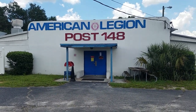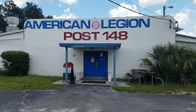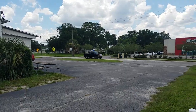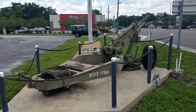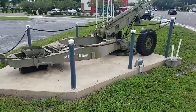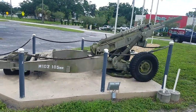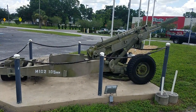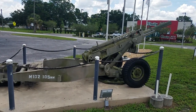This is Michael Scott Holish. I am in Riverview, Florida at the American Legion Post 148. What brings me here today is the M102 105mm Howitzer. This is on permanent display in front of this American Legion post — it is just a gorgeous example.